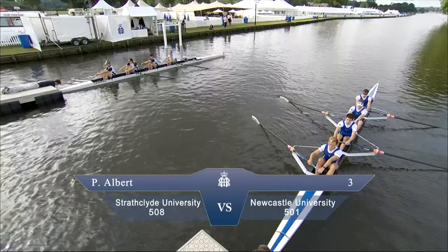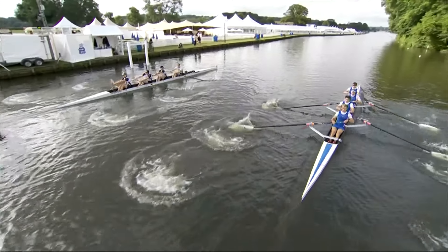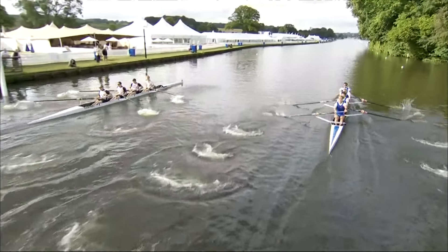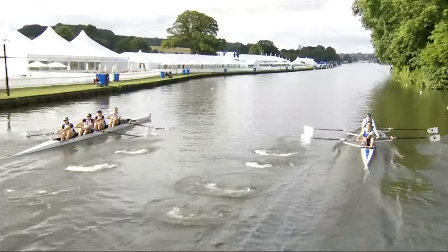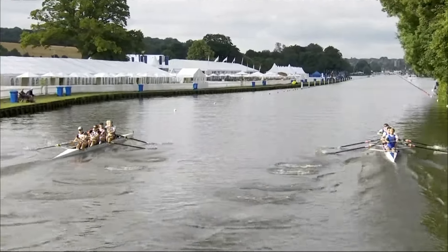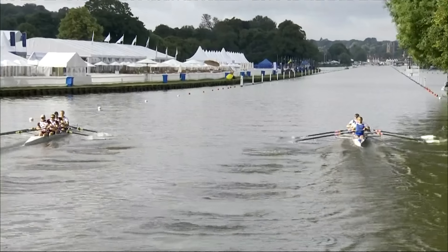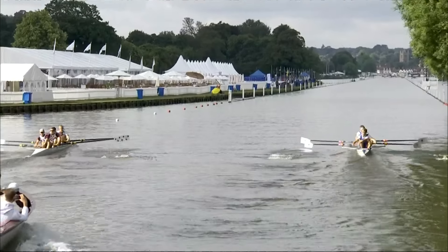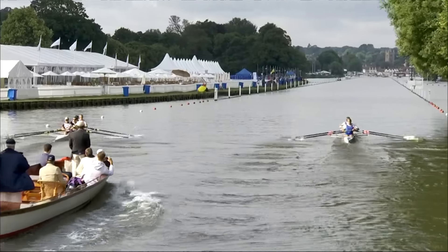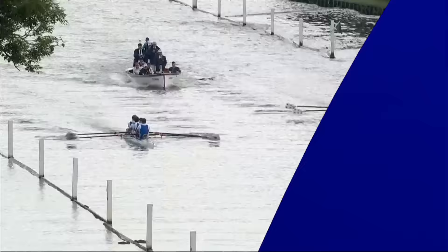A heat now in the Prince Albert between Strathclyde University and Newcastle University — on the right of our screen in the blue with the white blades with that star on them. Really, really quick start from them. They got up to 53 strokes a minute just through those last few strokes. It looks as though they've started to build a slight lead, but let's go to the live shots and see whether they've managed to cling on to that.